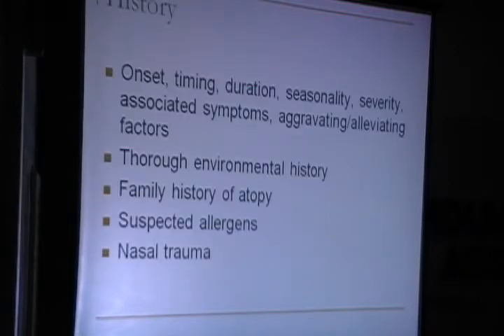I took a very comprehensive history covering onset, timing, duration, seasonality, severity, associated symptoms, aggravating and alleviating factors, a thorough environmental history, family history of atopy, history of suspected allergens, and history of nasal trauma.